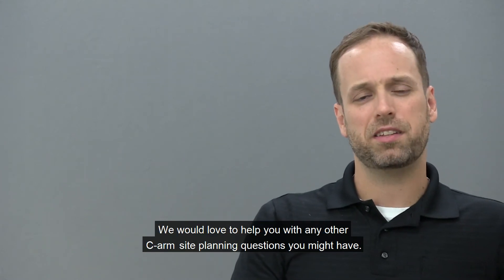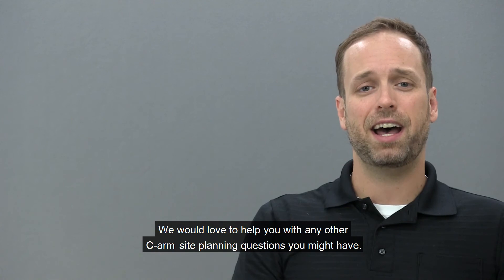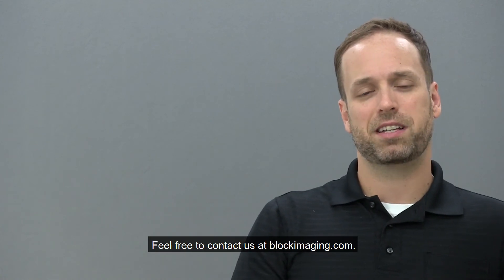We would love to help you with any other CRM site planning questions you might have. Feel free to contact us at BlockImaging.com.